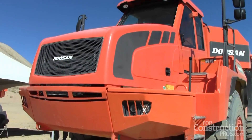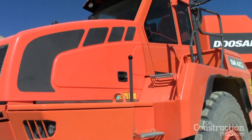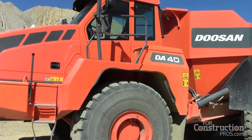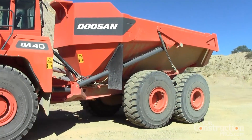The actual payloads of these trucks — this one, the DA40, is really 44 short ton, which is an increase of 10% over the prior model. And the same with the DA30, it's a 31 ton payload truck. That stayed the same in payload from the old model to the new model; the 40 ton has gone up 10%.